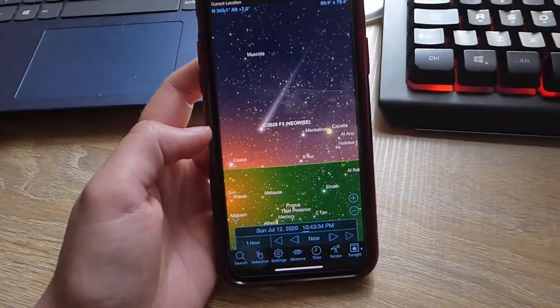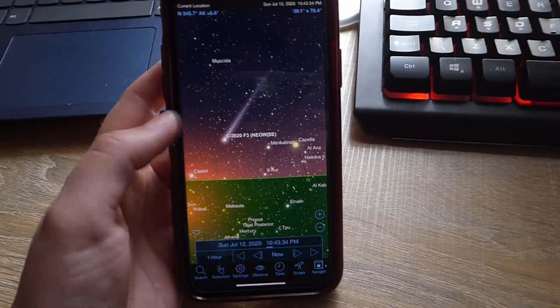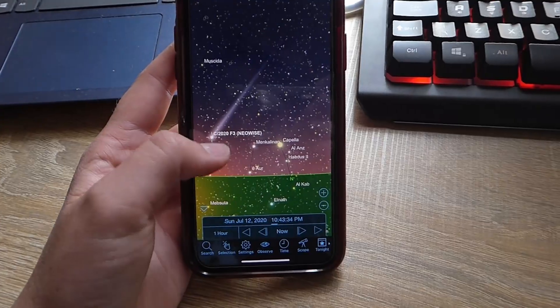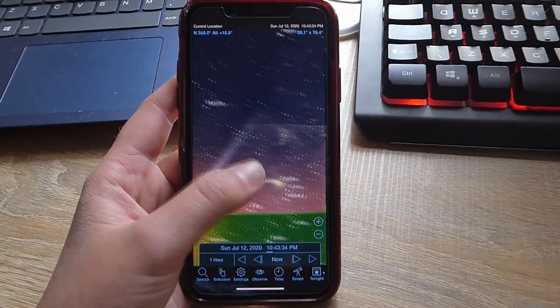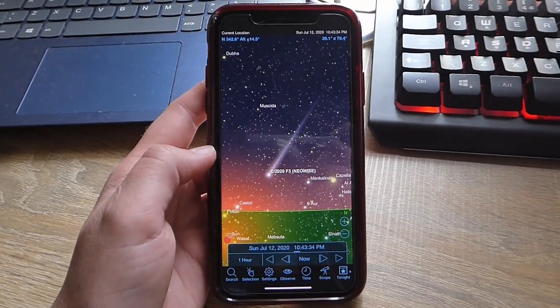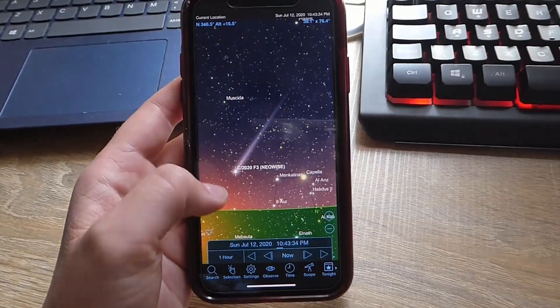You may also want an app or a map of the sky. I use Sky Safari, and this will help you find the comet. You can scroll around and it's even got a compass facility so that you can move the phone around and it will help guide you to where you should be looking.